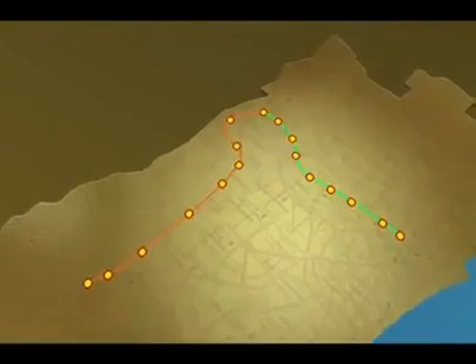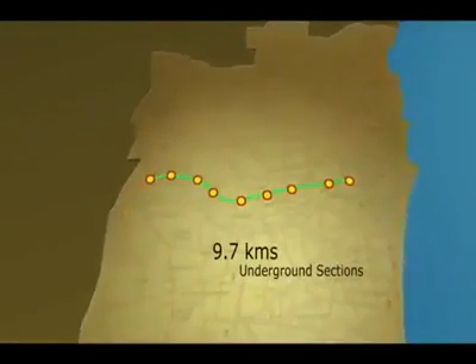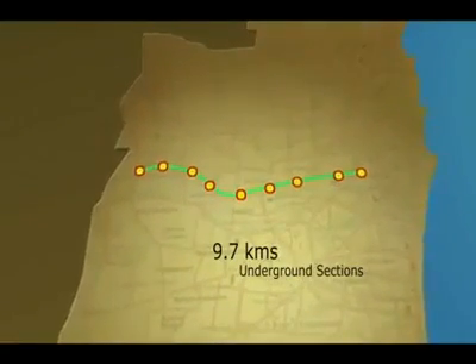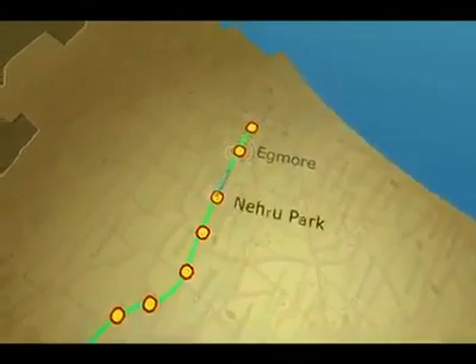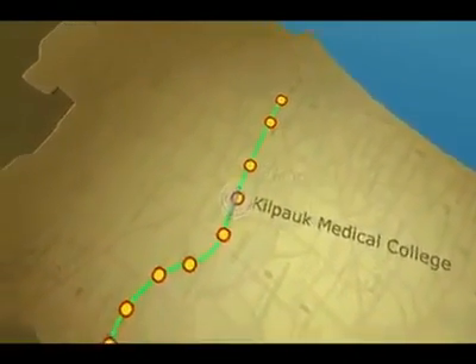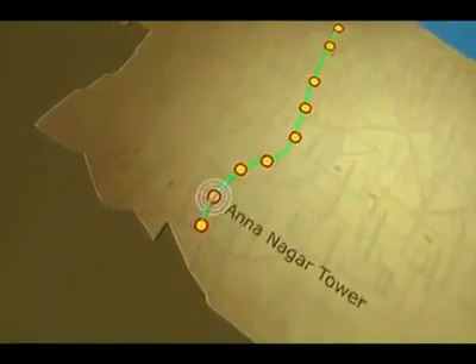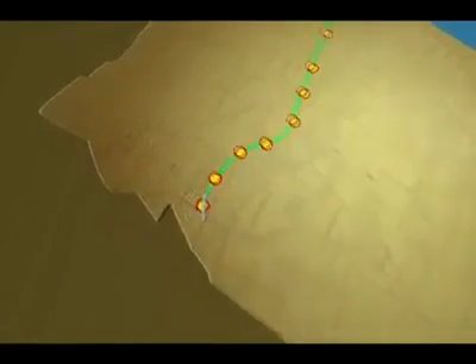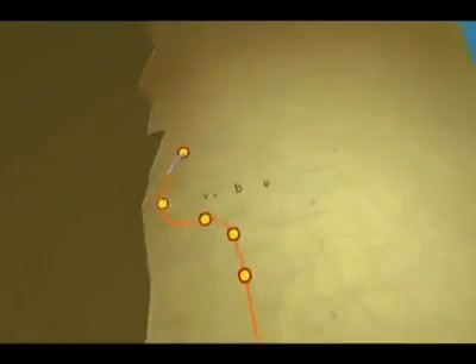Of the 22 kilometers, 9.7 kilometers would be an underground section with the stations Chennai Central, Egmore, Nehru Park, Kilpauk Medical College, Pachaiyappa's College, Shenoy Nagar, Annanagar East, Annanagar Tower and Tirumangalam.